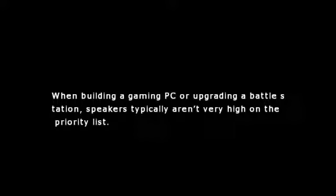When you're out shopping for cheap PC speakers below $50, it's easy to become overwhelmed by the choices out there. When building a gaming PC or upgrading a battle station, speakers typically aren't very high on the priority list.